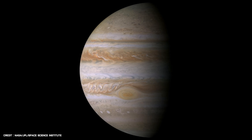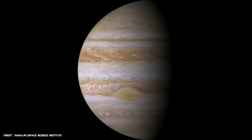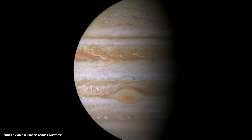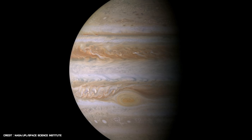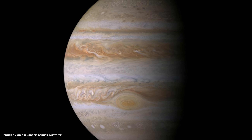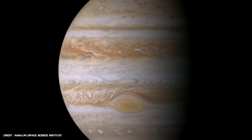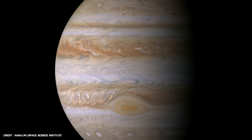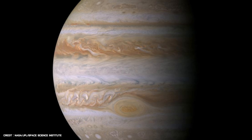Far beyond the asteroid belt, Cassini eventually encountered Jupiter in December 2000, from a distance of approximately 6.2 million miles away. About 26,000 images of the gas giant, its faint rings and its many moons were taken during the flyby. This true colour mosaic was constructed from 27 of those images, and at the time was the most detailed global colour portrait of Jupiter ever produced. It reveals the planet's parallel reddish-brown and white bands, its white oval storms and its giant famous storm, the Great Red Spot.